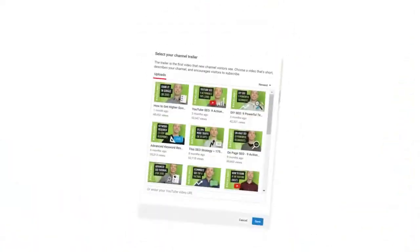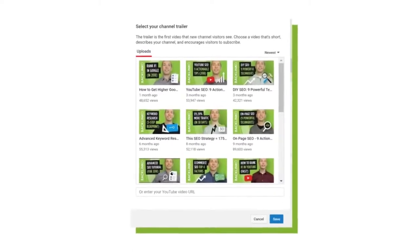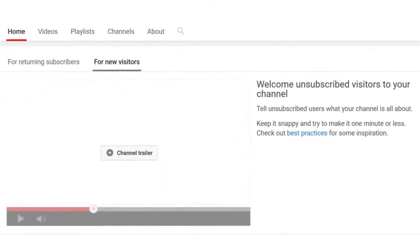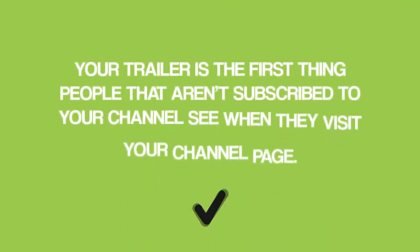I call these videos winners because they're proven to generate an above-average amount of subscribers. And if you can get your winners in front of more people, you'll get more subs. Here's how. Your first option is to make a winner video your channel trailer. This option makes the most sense if you don't have a trailer set up yet. Because remember, your trailer is the first thing people that aren't subscribed see when they visit your channel page.